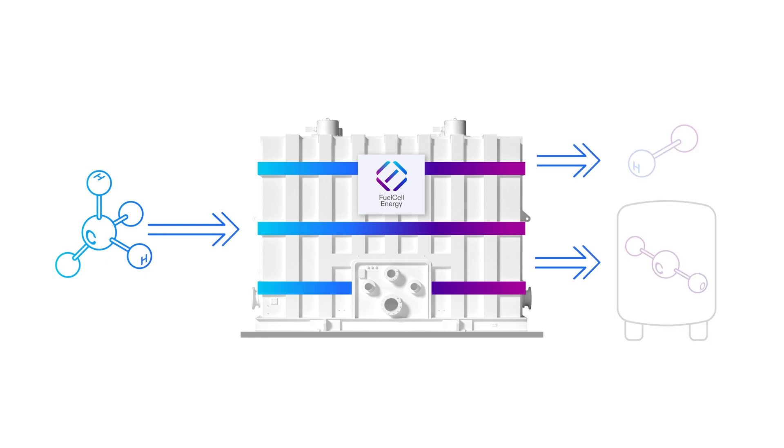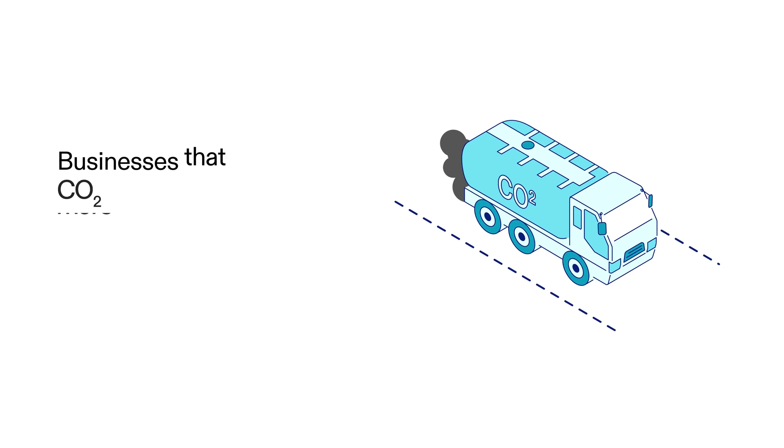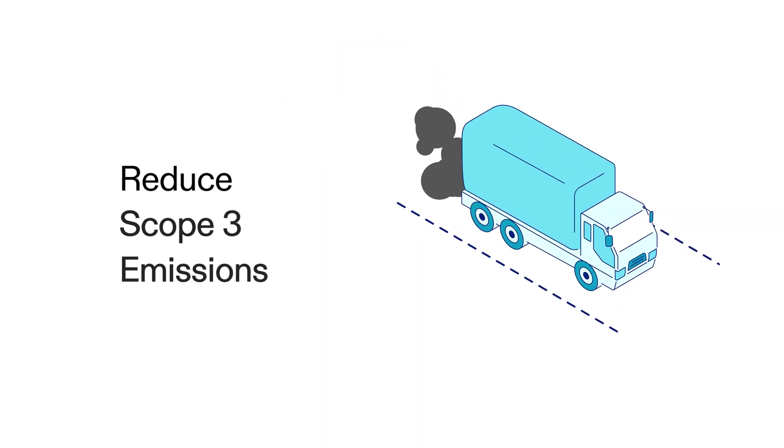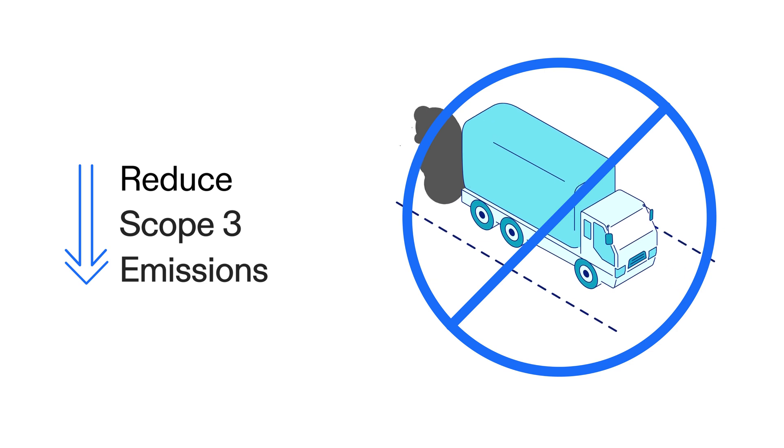Fuel cells can produce power while simultaneously capturing CO2. Businesses that recover CO2 with fuel cells bring more circularity to their supply chain if they use it in their processes. They may also reduce Scope 3 emissions by decreasing the logistic and diesel truck trip emissions associated with CO2 deliveries.